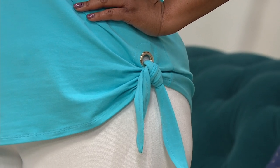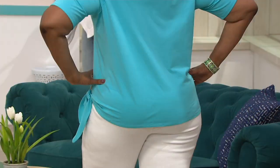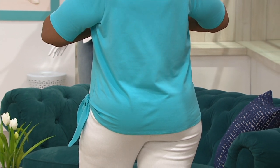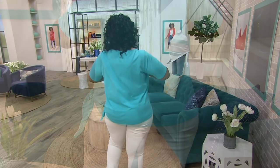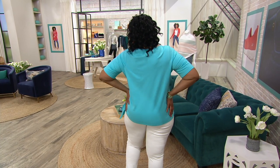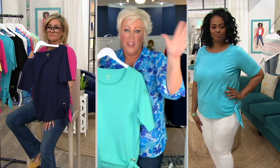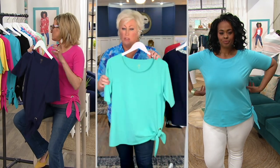You get that half-tuck look but also you get coverage. When you turn around in the back, it still gives you the hourglass look. Look at that on Mishanda — she's in the 1X and it doesn't hug and show all the lumps and bumps. It just hangs on the body beautifully but you still have a cute shape. That's what I love about this — I think we've nailed the fit. I'm a fit nut. Fit and fabric are everything to me. If you don't love the fit and the fabric, you're not going to wear it. You'll wear this.